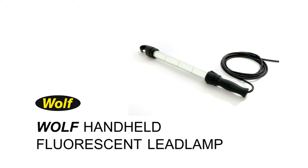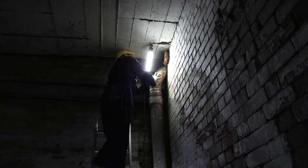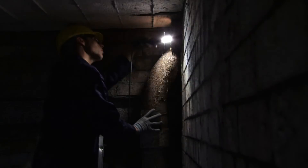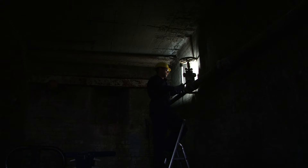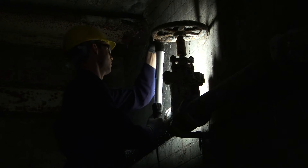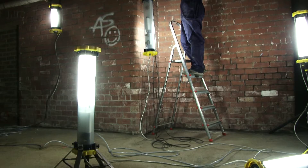The versatile, compact and lightweight 8X handheld Fluorescent Lead Lamp is the perfect ergonomic solution for close proximity inspection in confined spaces. Using the latest cold cathode fluorescent technology, the lead lamp permits 800 lumens of even white light, ideal for inspection. The heavy-duty Zone 1 and 2 8X handheld Fluorescent Lead Lamp is available in a wide mains voltage range of 110 to 254 volts AC and comes with a 10-metre cable and 8X plug fitted as standard. A 24 volt low-voltage version can also be supplied.